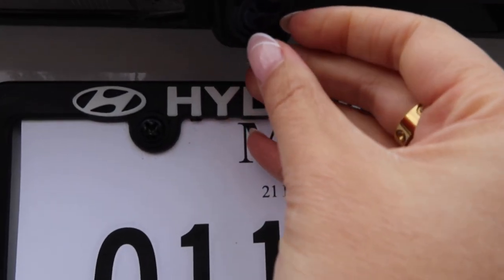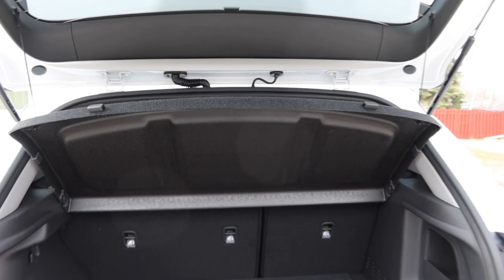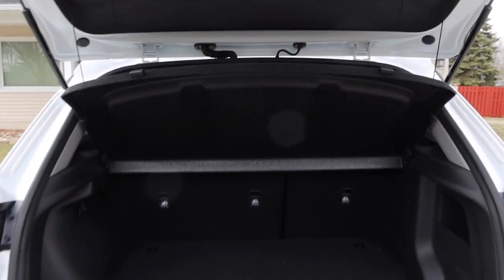It came with this little tray on top of the trunk floor to hide anything underneath. My spare tire is in there. Pretty lovely, eh?